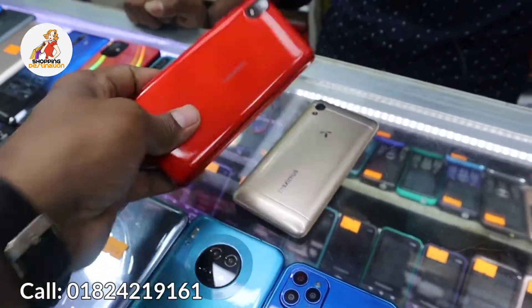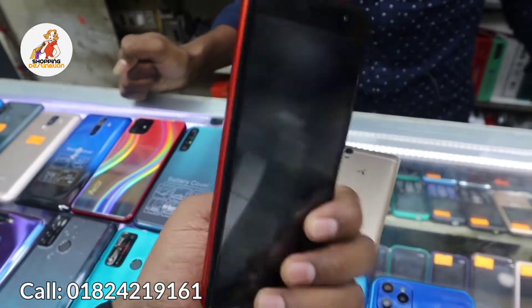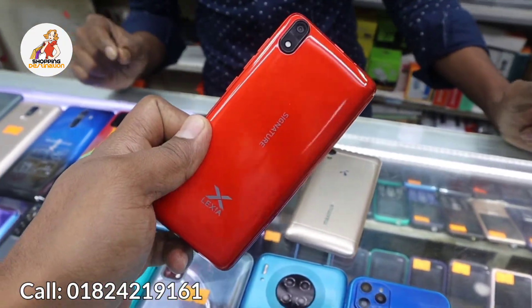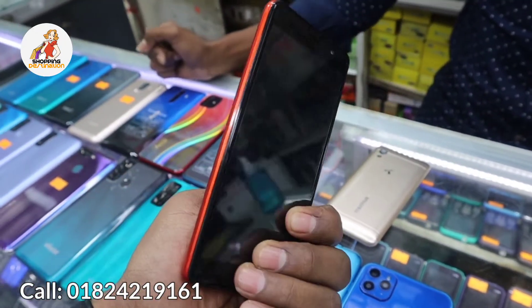So how do we see this phone? This phone is from the Lexia company. This phone has 1GB RAM and 8GB storage. The price is 499 taka.